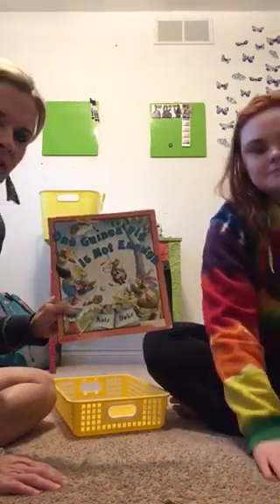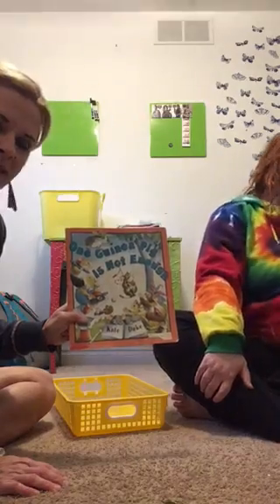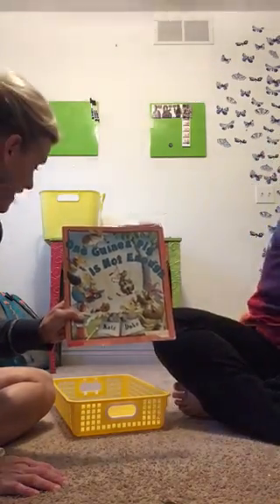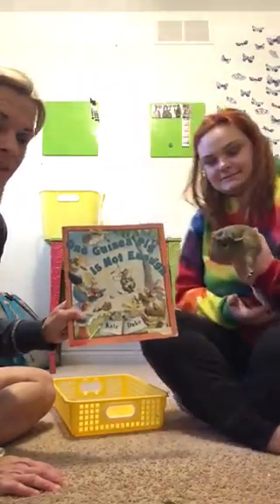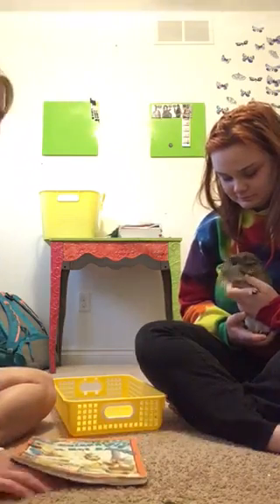So boys and girls, what do you think we were doing in this story? Were we adding or were we subtracting? We were doing some adding! The guinea pigs were trying to subtract themselves though. There's Lucas - that silly guinea pig. Let's say hello to Lucas! Lucas, thanks for helping us do some math today. Boys and girls, next we'll take a look at some subtraction. Bye Lucas!